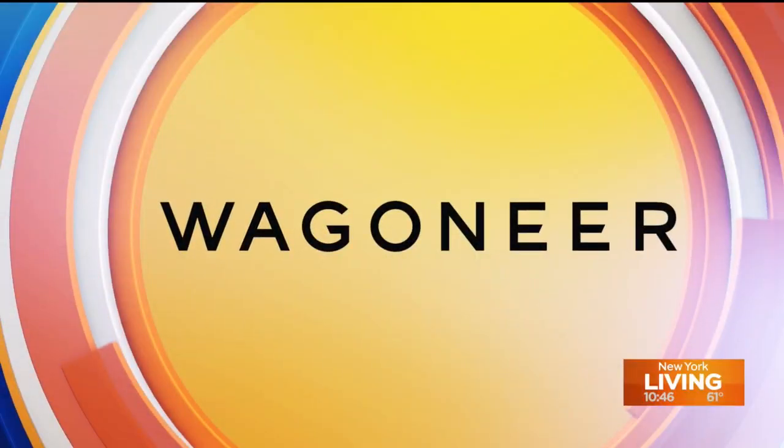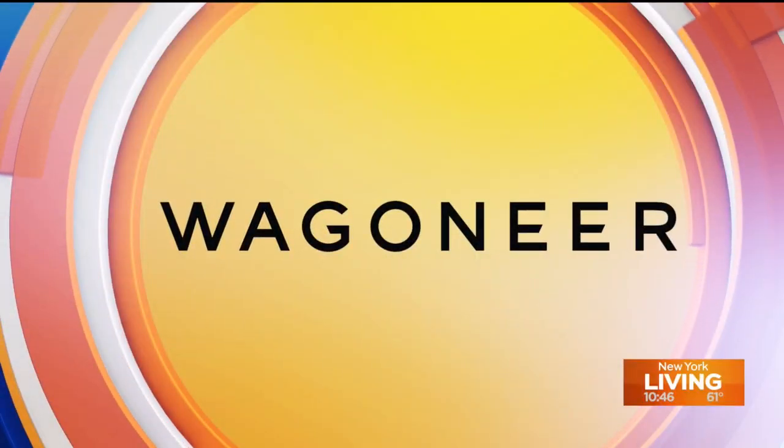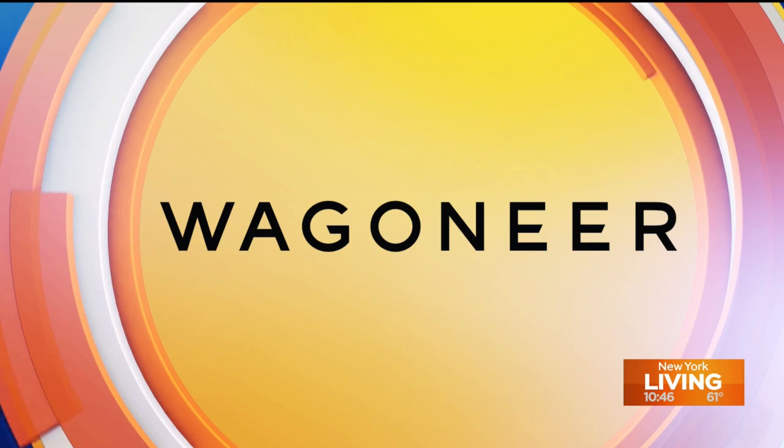This segment is sponsored in part by Wagoneer. SUVs are almost turning into RVs, and we've been showcasing the Jeep Wagoneer and Grand Wagoneer for the last couple of weeks. These two luxury SUVs have so many amazing amenities that Nick Miles from Our Auto Expert is back to show us more.